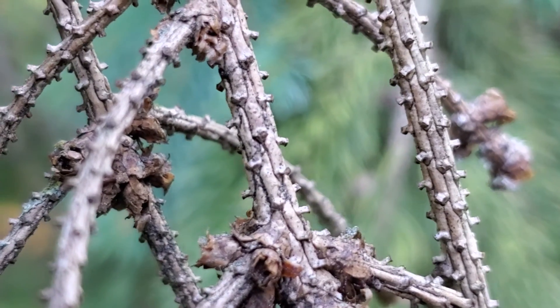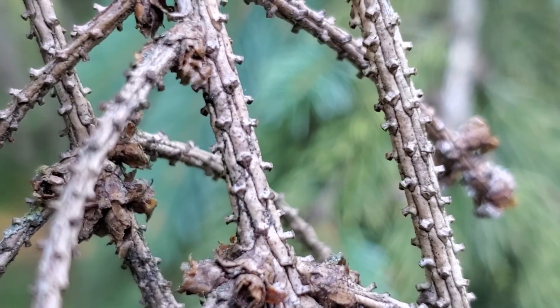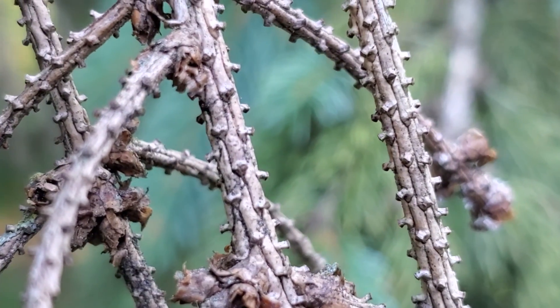Spruces are distinguished by having the needles held on these short woody pegs, and you can see those really well on the twigs where the needles have fallen off.